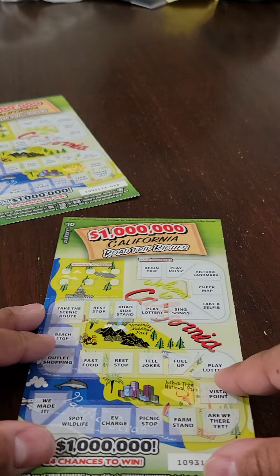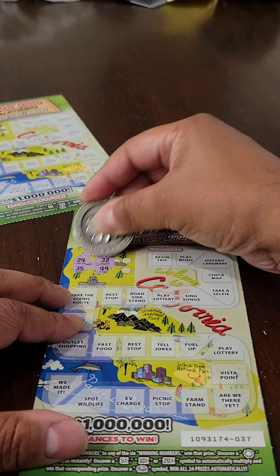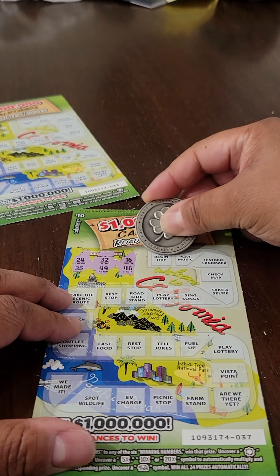Here is ticket number two out of three. The winning numbers are 24, 35, 32, 49, 16, and 46. Let's go.